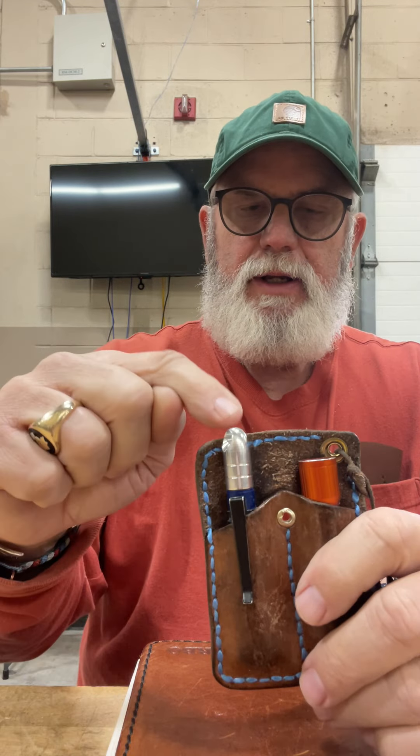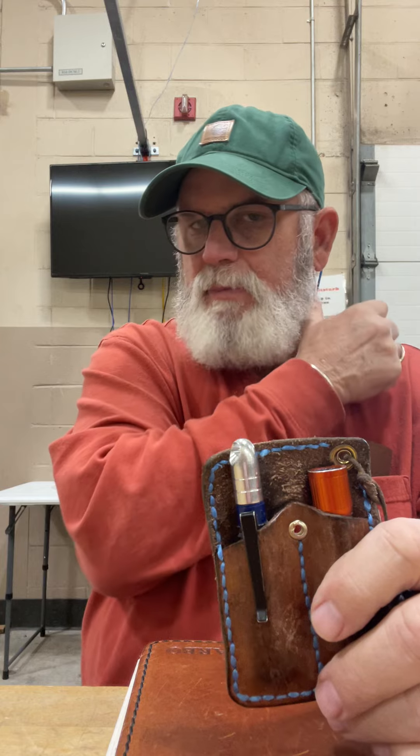As you get older, you have to have reading glasses — that's just part of it. Some people have to have glasses when they're young. So this is my little pocket organizer I carry. And this pen here, this is a Pokka pen.